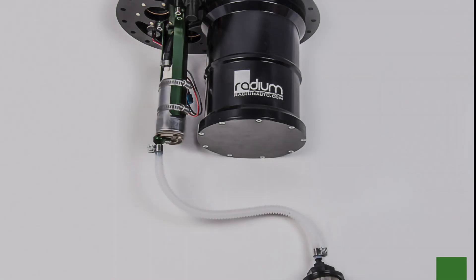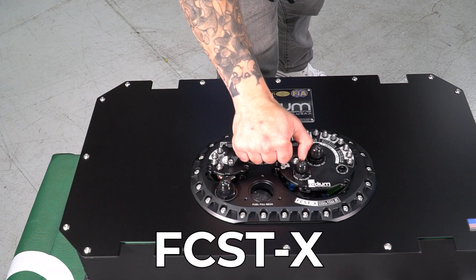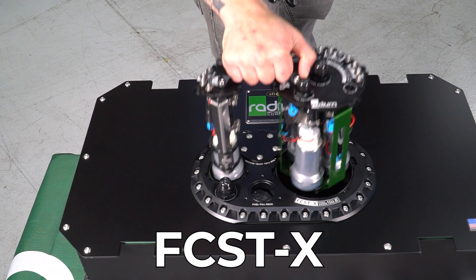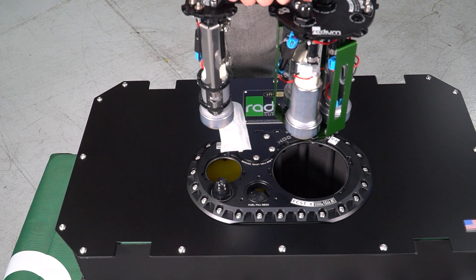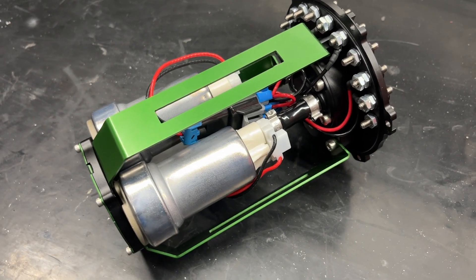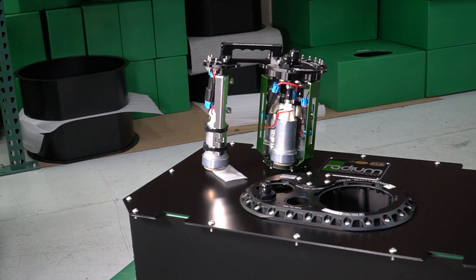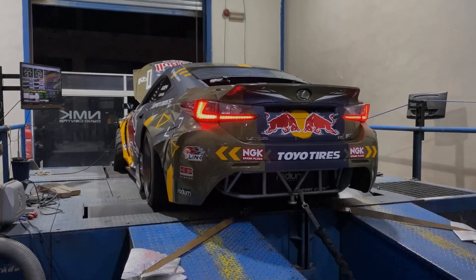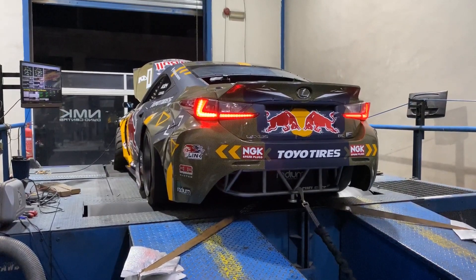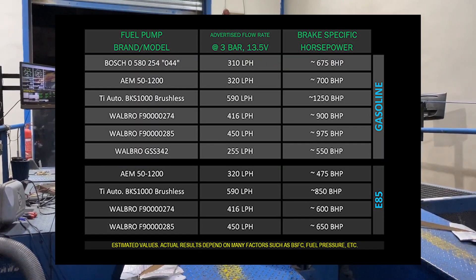The Radium family of FCSTs has undergone many revisions over its 10-year lifespan, culminating in the current offering, the FCST-X. This revolutionary new design features lift-out fuel pump modules, making inspection and servicing of the fuel pumps a quick and easy job. The FCST-X can be spec'd with different fuel pump models and quantities to accommodate different needs. Use Radium's fuel pump guide for help selecting the proper fuel pumps for your application.